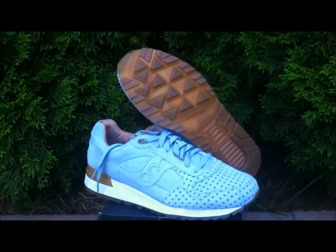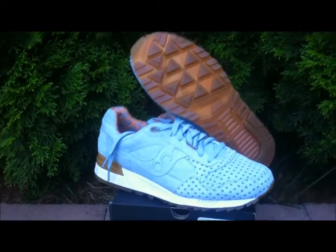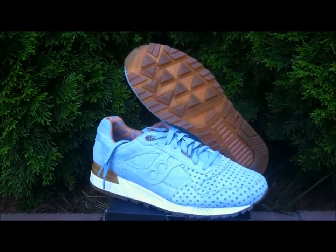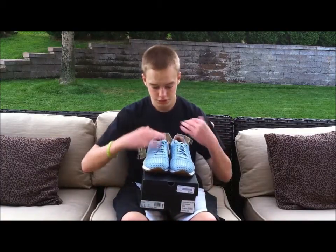Overall you've got some high-quality materials and a pretty solid colorway on a very comfortable-looking silhouette — that is the Saucony Shadow 5000. You can't go wrong with the gum sole. That's the review on the Saucony x Playcloths Shadow 5000 Cotton Candy Pack in Dream Blue.